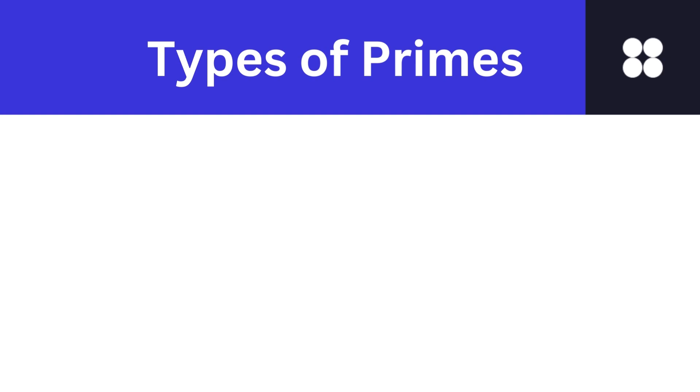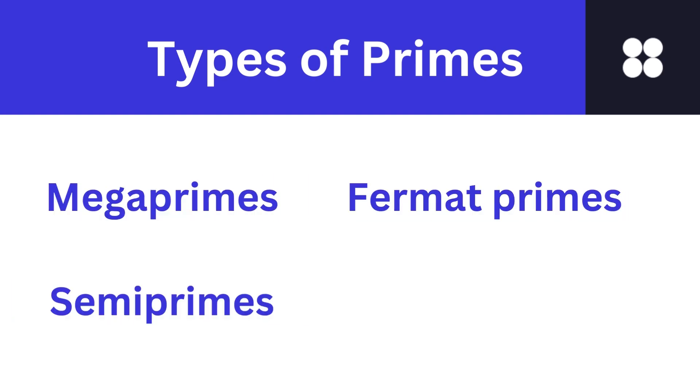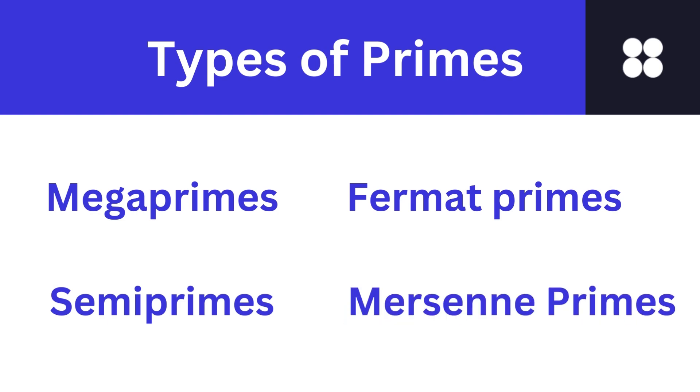Let's move on to the types of prime numbers. Not all primes are created equal. Did you know about mega primes, semi primes, Fermat primes, or Mersenne primes? Each type of prime number unveils a new layer of complexity contributing to the mathematical wonders.